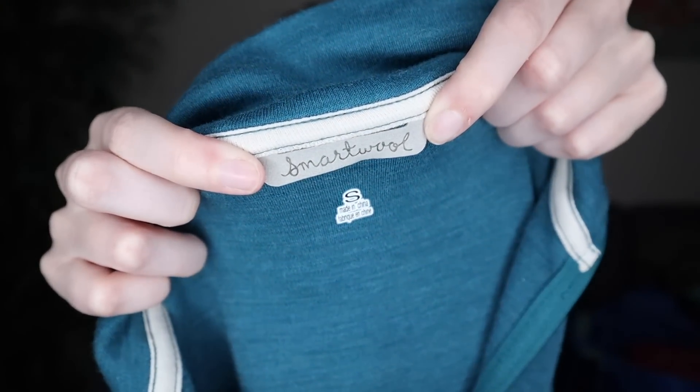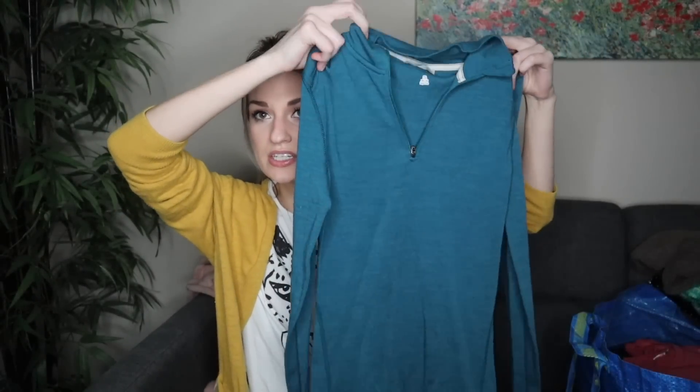Speaking of higher tier fabrics, we have Smartwool. I absolutely love finding this brand — same kind of thing with Icebreaker and Ibex. They are all definite bolo brands. This is a size small and it's a teal quarter zip pullover lightweight sweater — 100% merino wool. This will probably sell for around $50. These are really expensive retail and they hold their resale value pretty well. They're also a very practical piece — people wear them out in the wintertime and as base layers to stay warm.